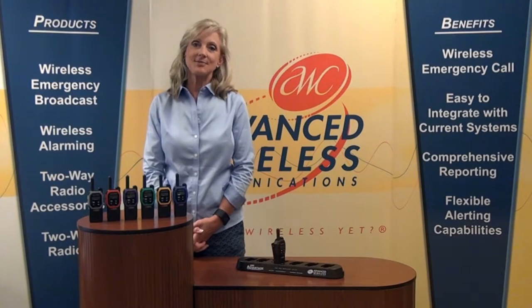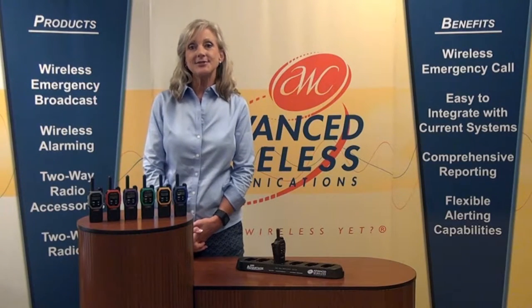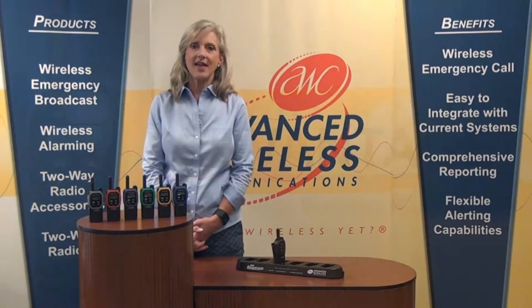Hi, I'm Linda with Advanced Wireless Communications. I'm excited to introduce our newest two-way radio, the AWR Advantage.